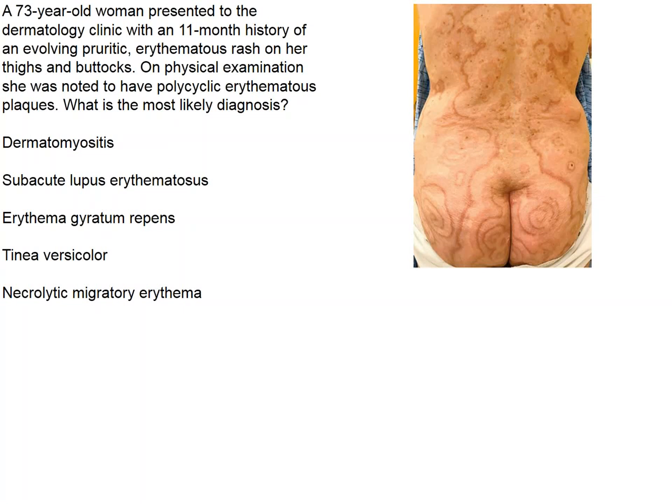The New England Journal Club. The image from the New England Journal shows the backside of a 73-year-old woman who presented to a dermatology clinic with an 11-month history of a rash. It itches, and we're asked to suggest what this might be. Five diagnoses are offered.